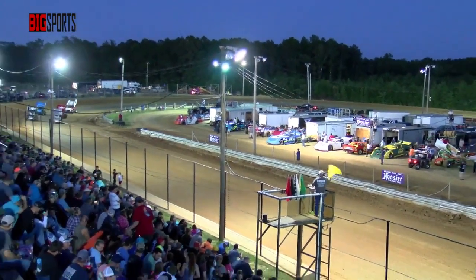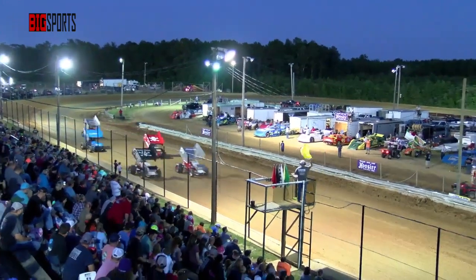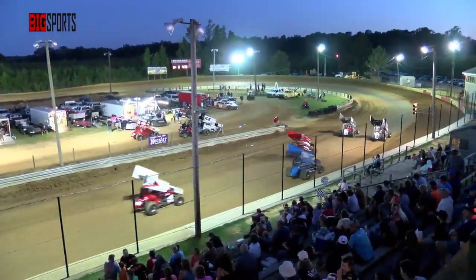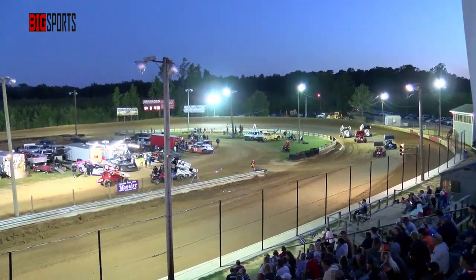Working through turns three and four, a couple more laps. Want to say hello to everybody tuning in on Big Sports TV. You're watching live action in Elizabeth City, North Carolina, the northeastern part of the state, right up near the Virginia state line.